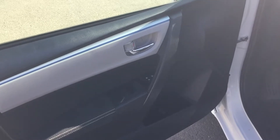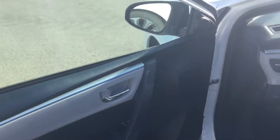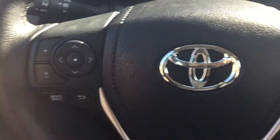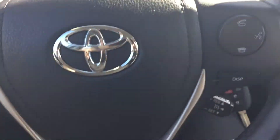Coming up to the driver's door here, you have your power mirrors, power locks, and power windows. Once we're at the steering wheel, you have your Bluetooth and volume controls here, and then your cruise control as well as the phone controls over here.